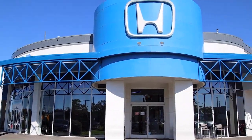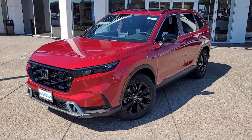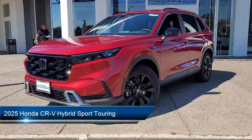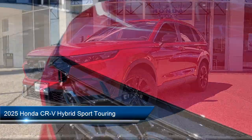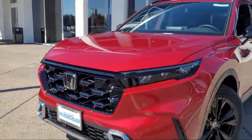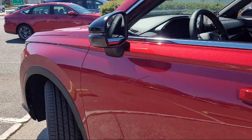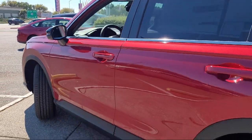Welcome to San Leandro Honda. Here's a look at one of our great vehicles for sale. It comes equipped with smart device integration, navigation, LED headlights, remote trunk release, hands-free liftgate, moonroof, privacy glass, leather seating, vehicle immobilizer, and HD radio.